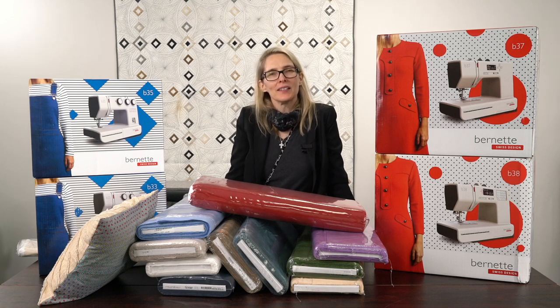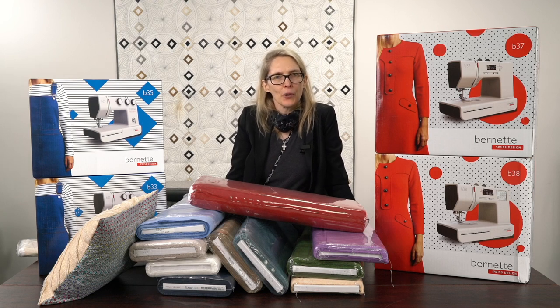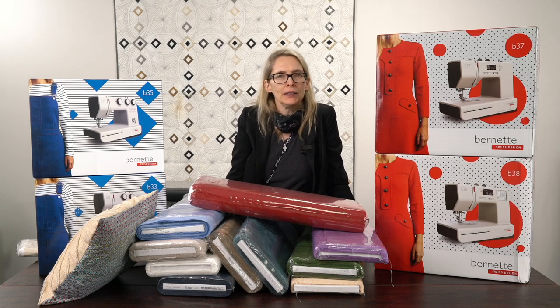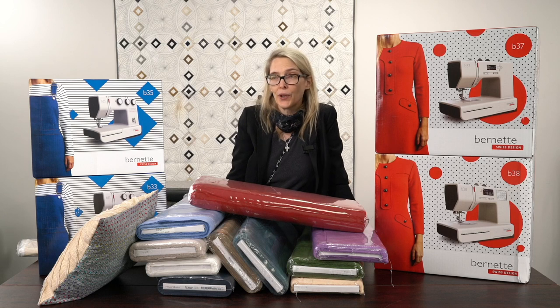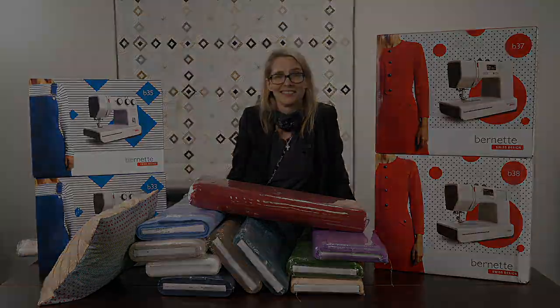In conclusion, a quick pep talk: if you're looking for a graduation gift, a wedding gift, or a gift for someone who's expressed interest in sewing — whether for curtains, home décor, garments, quilts, or whatever they love to sew — the summer sale is the perfect time to give the gift of sewing. Thank you so much for watching and have a wonderful week.